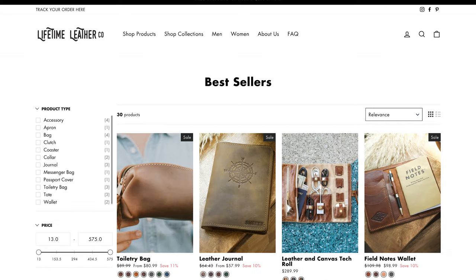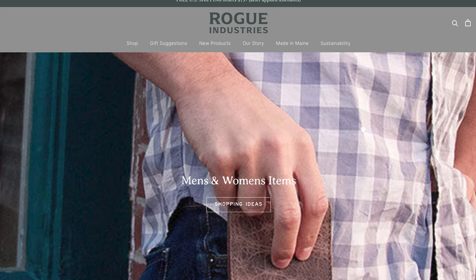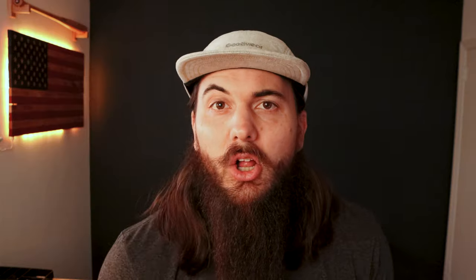Now let's move on to leather wallets made in the USA. This was the big category I focused on in my first video, where I mentioned five great American-made brands: Ezra Arthur, Lifetime Leather, North Star Leather, Rogue Industries, and Friday and River. All of those are still awesome options today, and I want to mention seven more leather wallet manufacturers to check out.